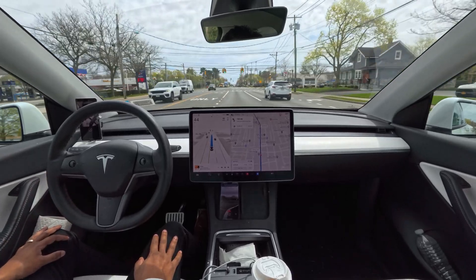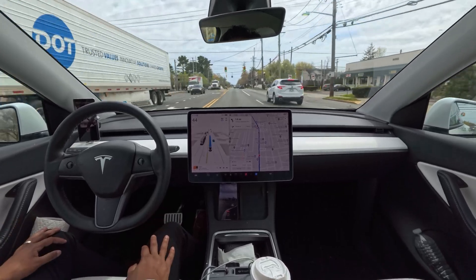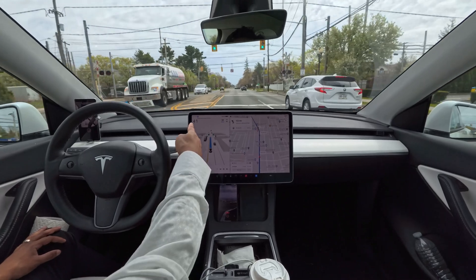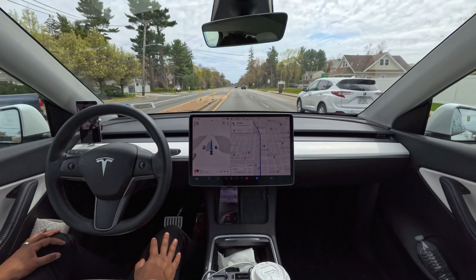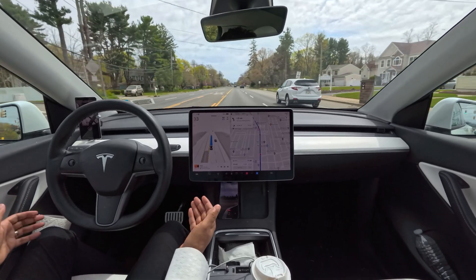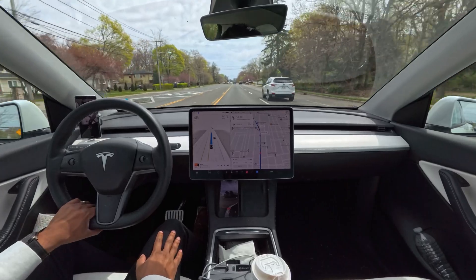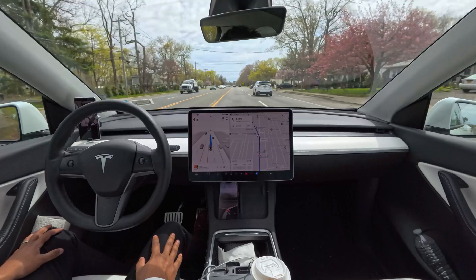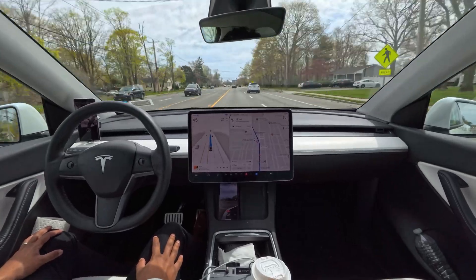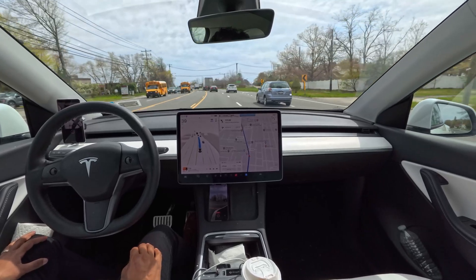We'll see how the car handles this upcoming railroad crossing. The car should slow down — 40, 29, 30, 30, 30 — very nice, it slows down. Very accurate and nicely done, nice job. I'm very happy. It slows down a little bit.